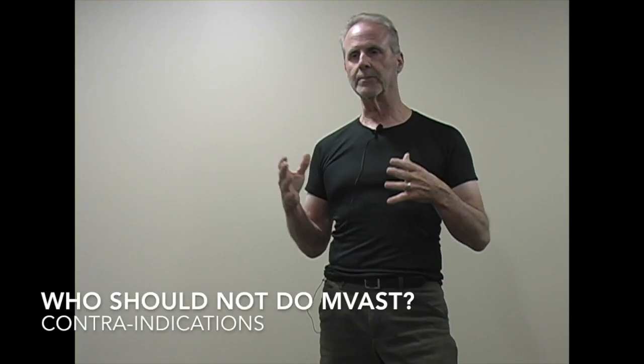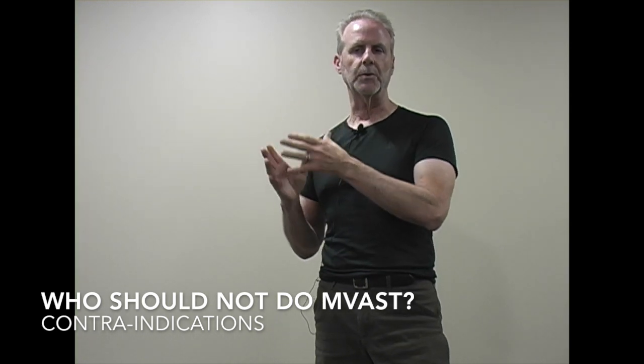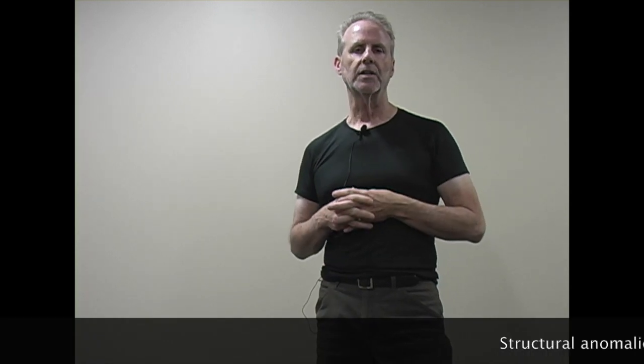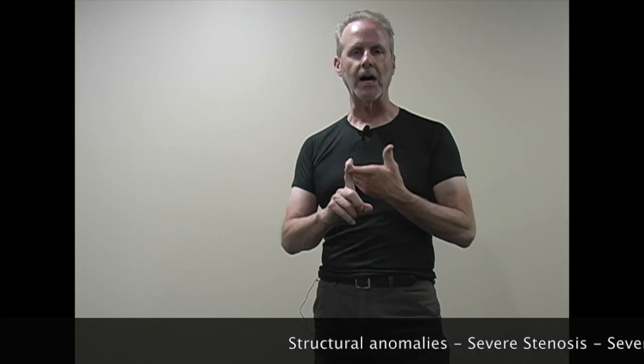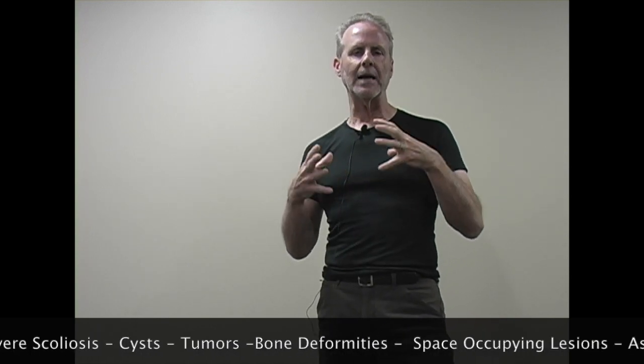This technique is not for contraindicated conditions. That means there are certain things — about three to five percent of the population should not be doing this. Those are conditions that involve spinal pathology, spinal instability, obviously spinal tumors, and any type of deep pathology.